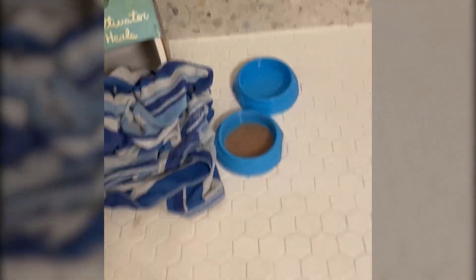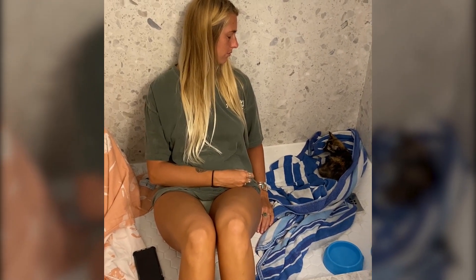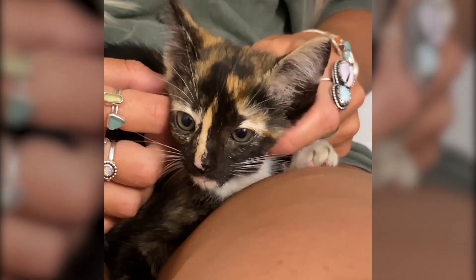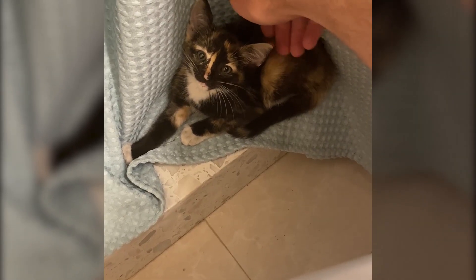We set up a little bed with a cave, some food and water, as well as a litter box. Brittany felt bad leaving the kitten all alone, so she slept there the whole night. When I went to check on them in the morning, they were best friends. It's so good to see you happy and healthy again. She's so calm that even I was able to pet her.